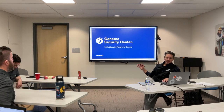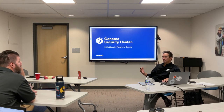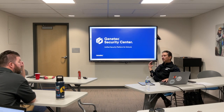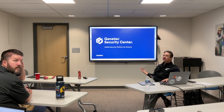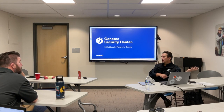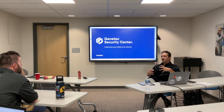Just to level set here, Genetec has one product — Security Center, the open architecture software platform. It really does everything under the sun as it relates to security. We're just going to license what we use out of it. Your system is a completely different install and licensing model than what DIA is running or the city of Arvada is running. They're the same software but licensed and used differently.